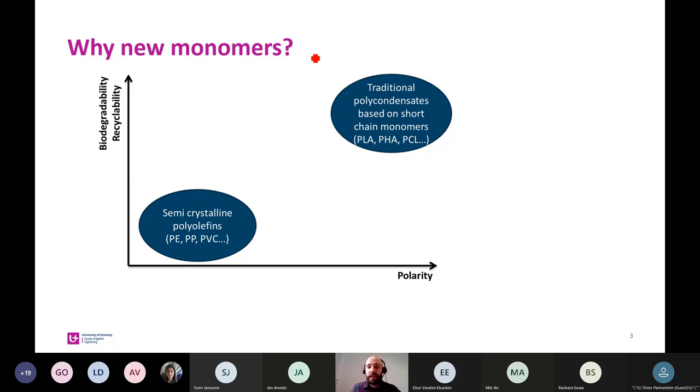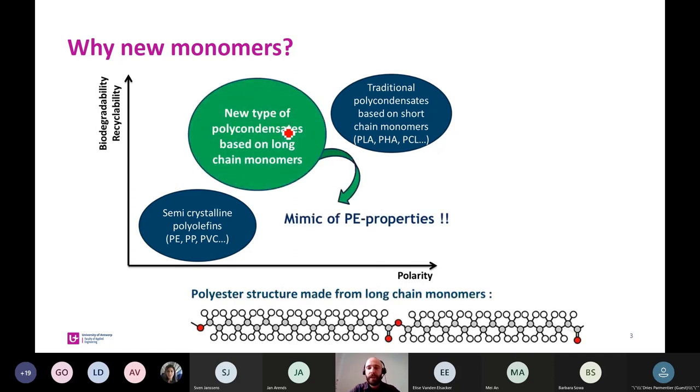The disadvantage of polycondensates is lower application because of higher polarity, lower stability, and lower chemical resistance in comparison with polyolefins. So our research question is: can we fill the gap between the commercially available polyolefins and polycondensates? And the answer is yes — we could use long chain monomers for polycondensation polymers.